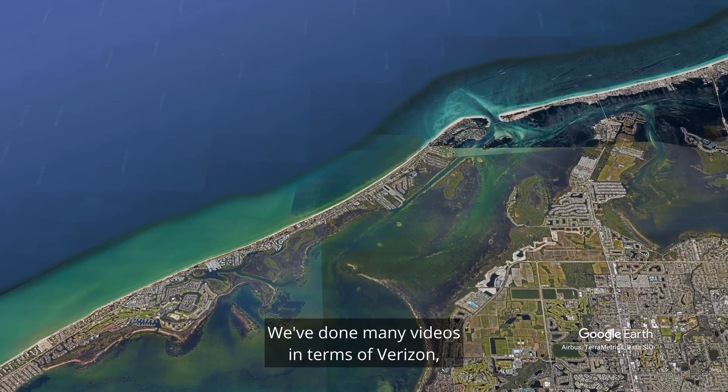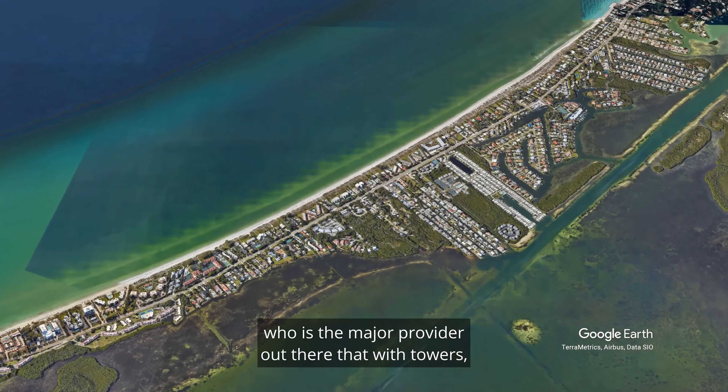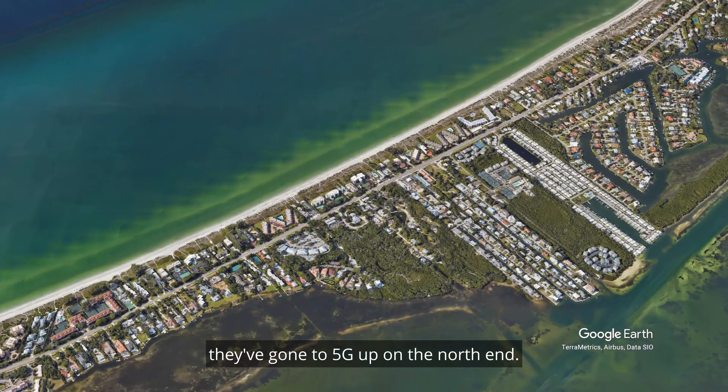We're sitting here at Ken Thompson Park, right on the verge of Longboat Key. It's a beautiful day — this is one of my favorite spots, so I thought I'd film here. I want to talk about what's happening with cell service on Longboat Key.